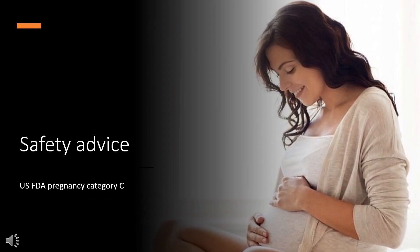Safety Advice. US FDA Pregnancy Category C: Animal reproduction studies have shown an adverse effect on the fetus, and there are no adequate and well-controlled studies in humans, but potential benefits may warrant use of the drug in pregnant women despite potential risks.